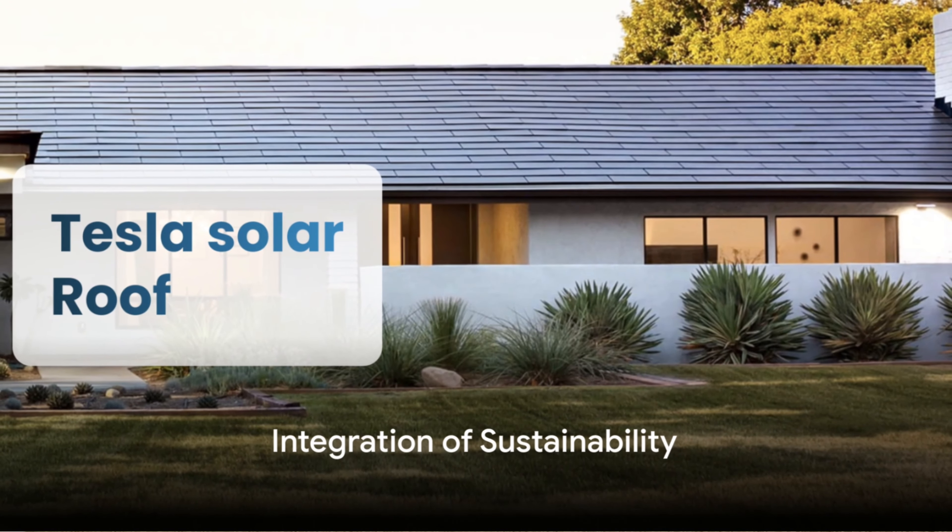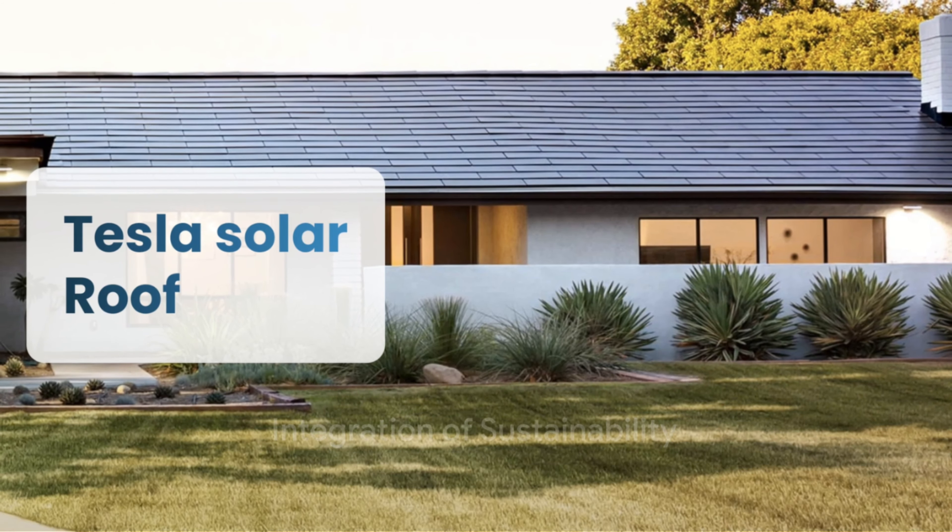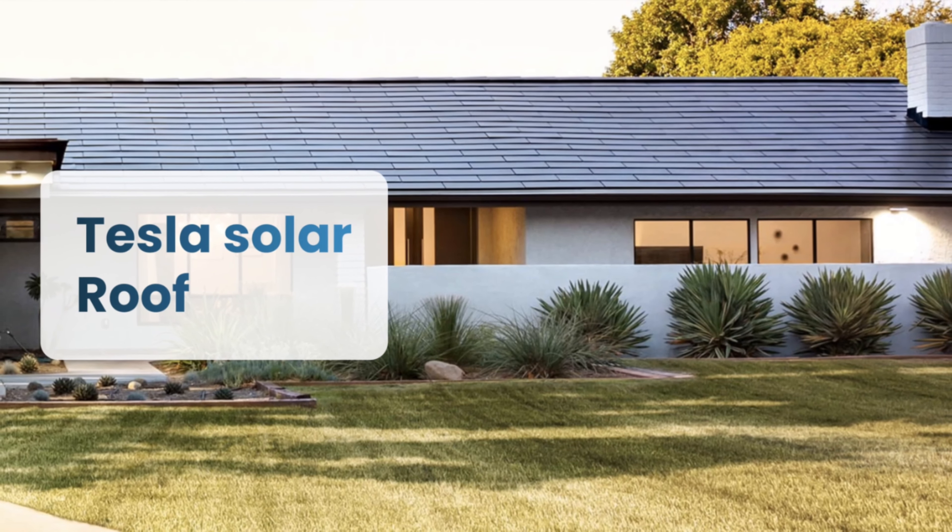Integrate sustainability. Solar panels, rainwater harvesting, and smart home technology provide eco-friendly luxury.